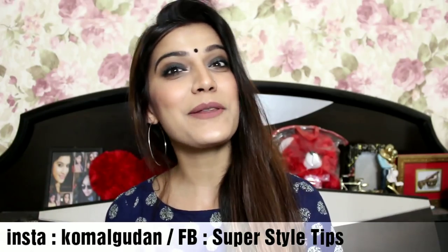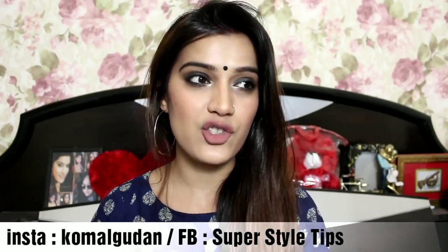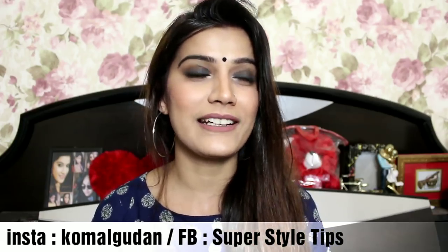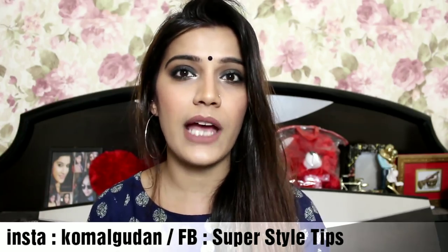Hi guys, welcome to my channel. Today I have with me Vanity Cask for the month of March. First of all, let's go to the box and see what's in it. Vanity Cask has spoiled me completely because the kind of skin care products you get are from a very premium brand which you actually cannot afford. Wateray products are very expensive, and on top of that they still have the Thalgo Cracker Kit offer going on — if you subscribe for 3 months you get the Thalgo kit free.